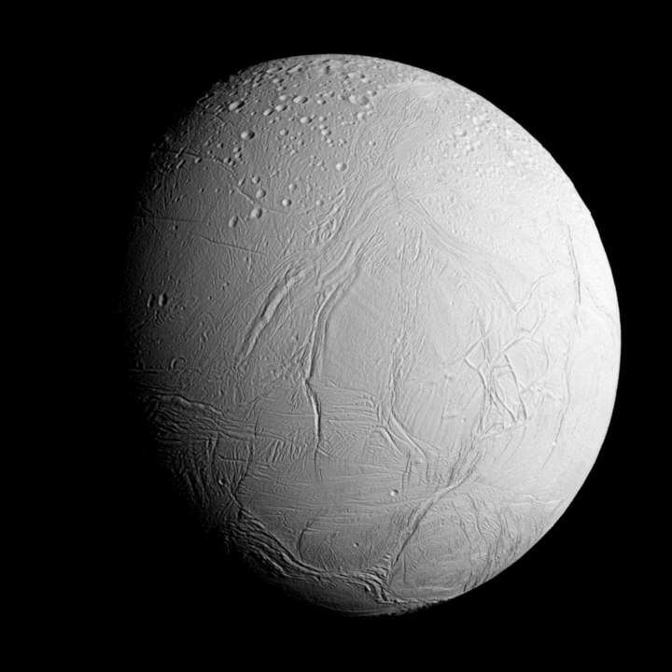Observations during three flybys by Cassini on February 17, March 9, and July 14, of 2005, revealed Enceladus' surface features in much greater detail than the Voyager 2 observations. For example, the smooth plains observed by Voyager 2 resolved into relatively crater-free regions filled with numerous small ridges and scarps. In addition, numerous fractures were found within the older crater terrain, suggesting that the surface has been subjected to extensive deformation since the craters were formed. Several additional regions of young terrain were also discovered, including the bizarre terrain near the South Pole.